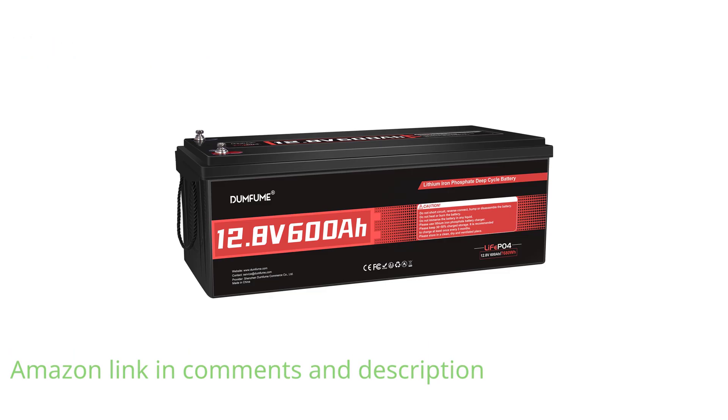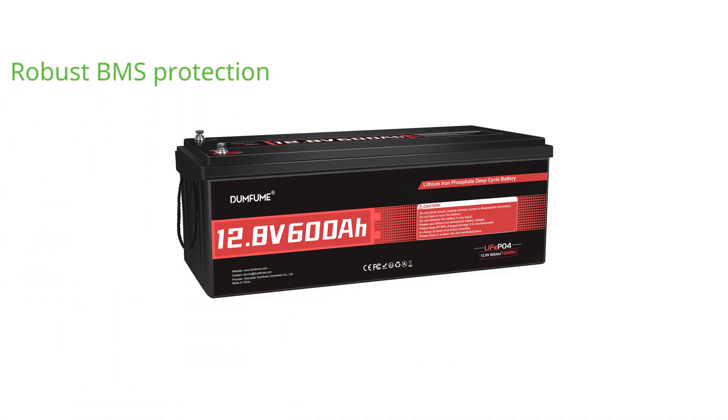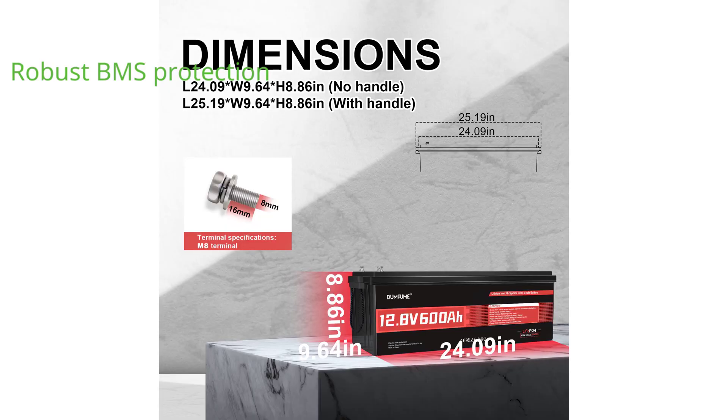With a built-in 200-ampere battery management system, this battery provides robust protection against overcharging, over-discharging, and extreme temperatures, ensuring longevity and safety.